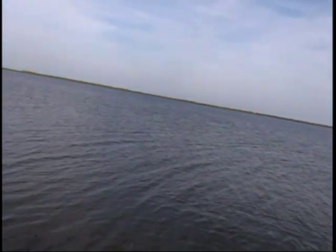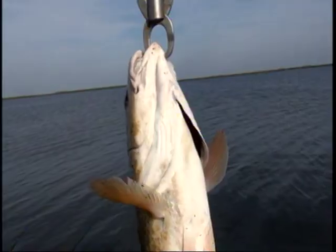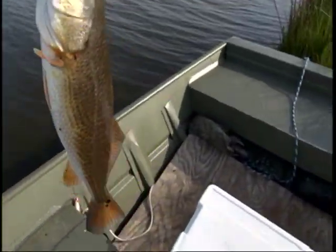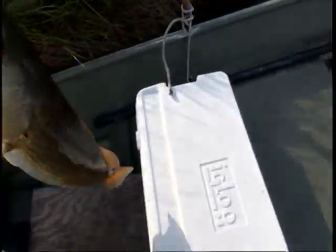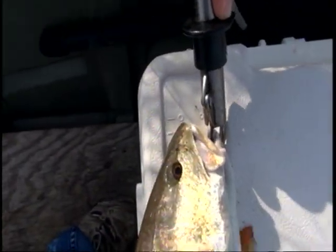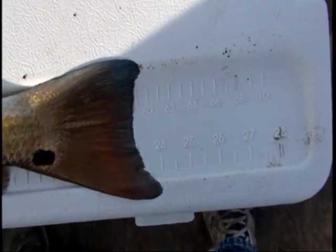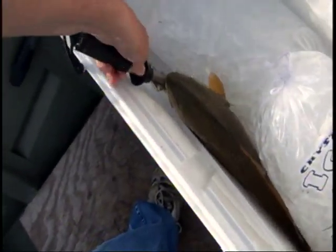That's what you call eating fish right there. Perfect size. I've got it sewed up. There ought to be more where that one came from. That's one — working on two. Beautiful little red. Probably about 23, 24 inches. Let's see what you're going to measure. That's zero... 24. Perfect. One — working on two.